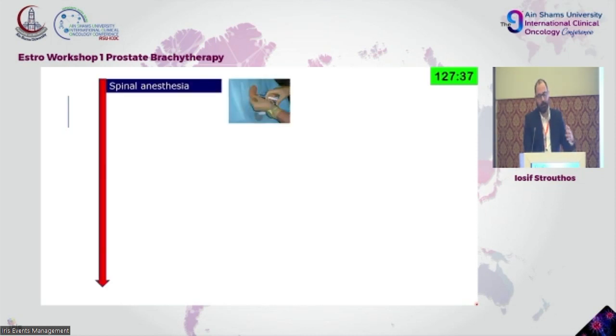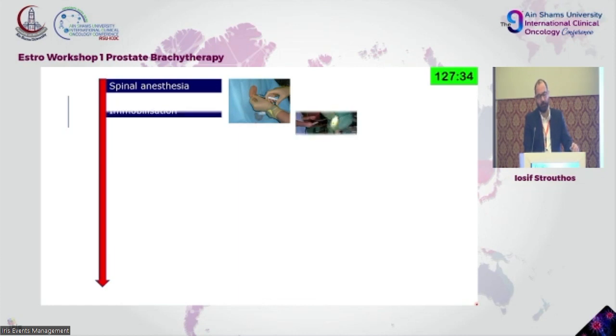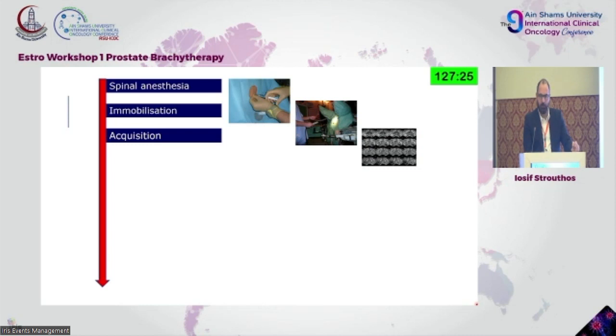The approach in our department starts with spinal anesthesia and immobilization in the lithotomy position. We do an acquisition of ultrasound images and the same day the patient also has an MRI scan with the same conditions, with a urethral catheter. We use the balloon in the urethral catheter to define the vesico-prostatic junction, and through that we're able to fuse images at the same level.